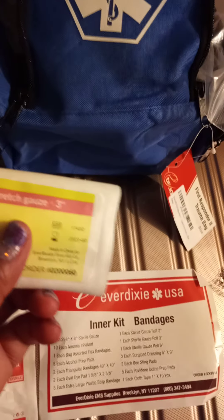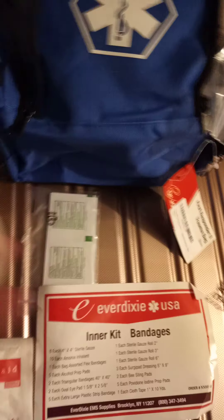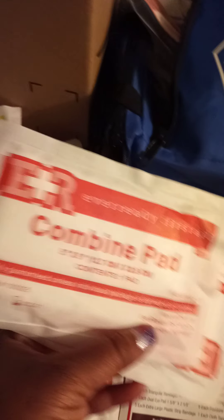It also has some regular bandages, a six-inch stretch gauze, three-inch gauze, and two-inch gauze. There are two oval eye pads, that tape you wrap around the gauze, and two triangular bandages. It also comes with some combing pads.